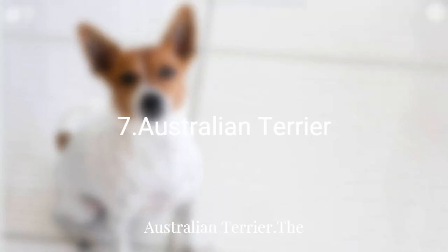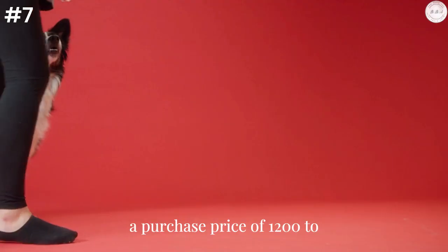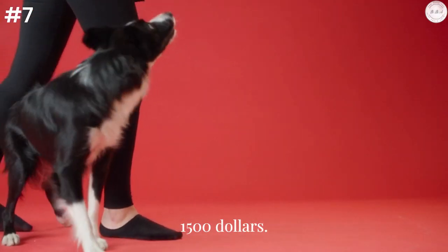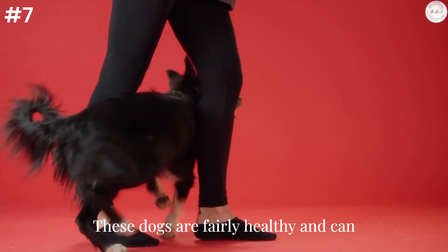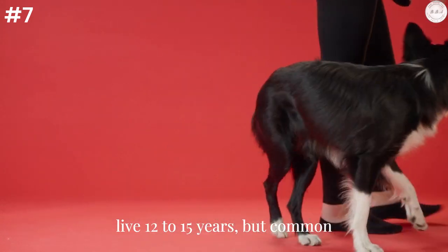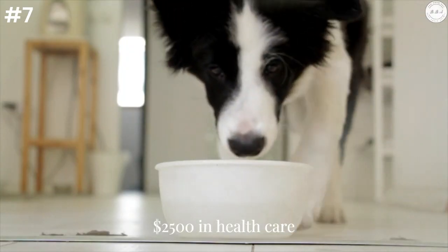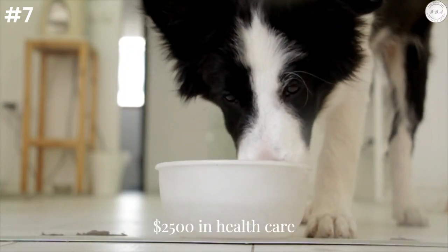Australian Terrier: The Australian Silky Terrier comes in a smart and sassy 10-pound package at a purchase price of $1,200 to $1,500. These dogs are fairly healthy and can live 12 to 15 years, but common genetic health problems can add up to total a minimum of $2,500 in health care costs.